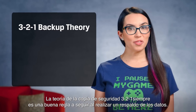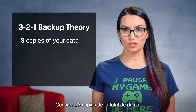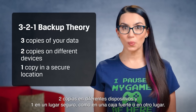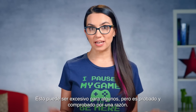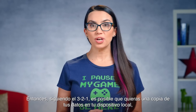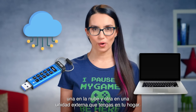The 3-2-1 backup theory is always a good rule to follow when backing up data. Retain 3 copies of your data total, 2 copies on different devices, and 1 in a secure location such as a safe or off-site. This may be overkill for some, but it's tried and true for a reason. So following 3-2-1, you may want a copy of your data on your local device, 1 on the cloud, and 1 on an external drive you keep in your home.